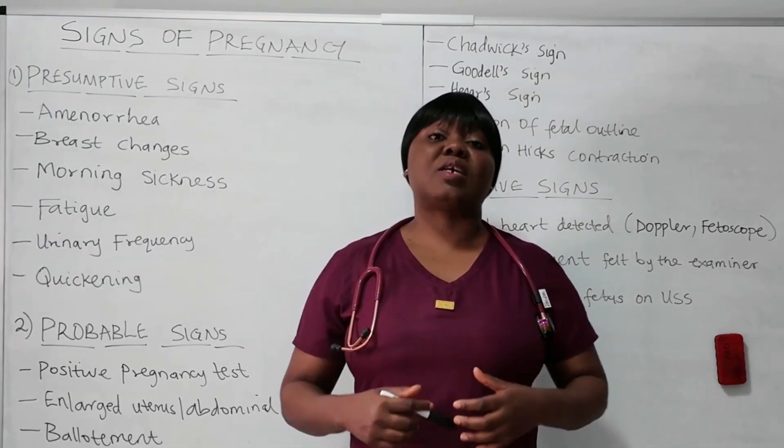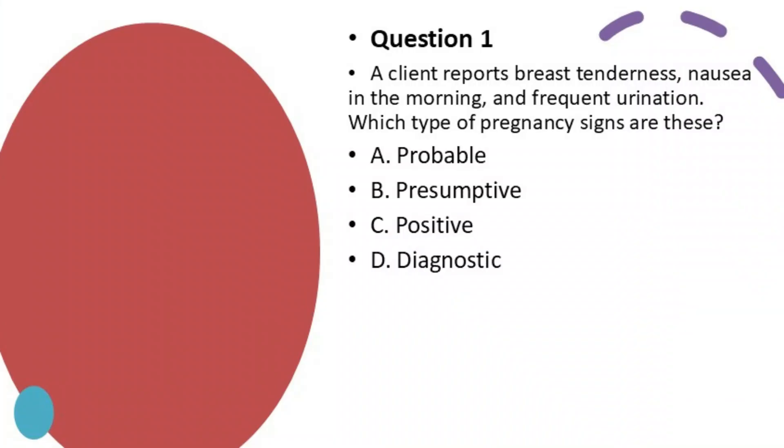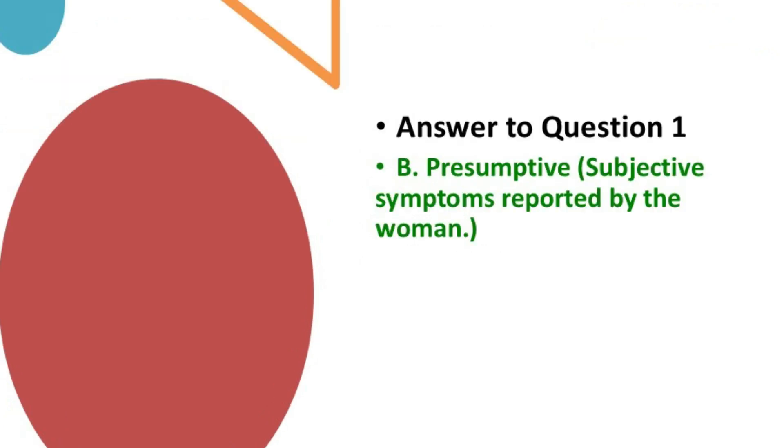Now let's look at some NCLEX-type questions on signs of pregnancy. Question 1: A client reports breast tenderness, nausea in the morning, and frequent urination. Which type of pregnancy signs are these? A. Probable. B. Presumptive. C. Positive. D. Diagnostic. The best answer is B — Presumptive. These are symptoms that are subjective, reported by the woman herself.